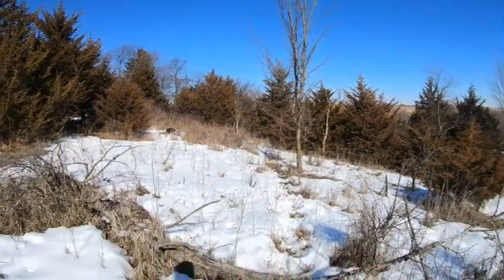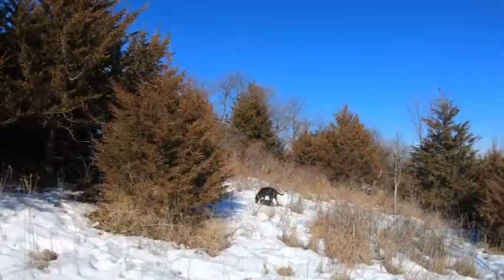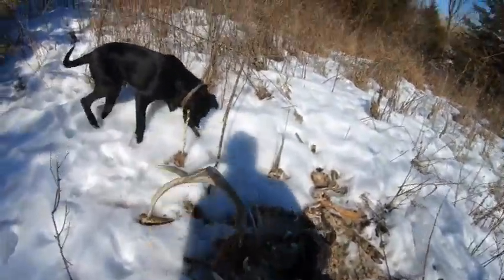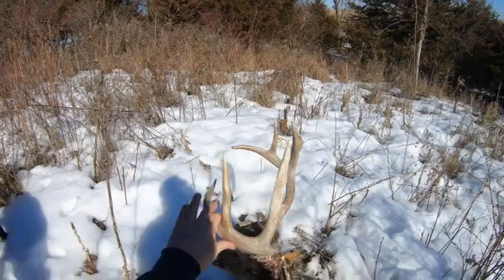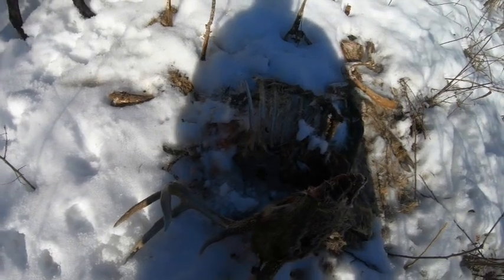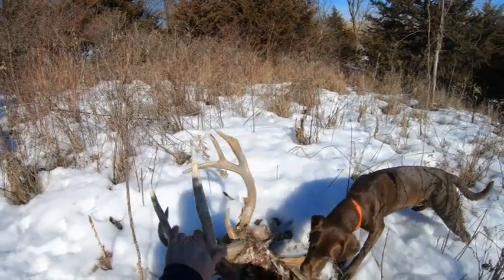Yeah, it's a dead buck for sure. He's big — one side's really big. Well, a casualty from the winter. He's kind of jacked up — look at his brow tine in here, he must have injured it. He kind of stinks too, but he's a nice deer. Nothing monstrous but he's still pretty dang decent.